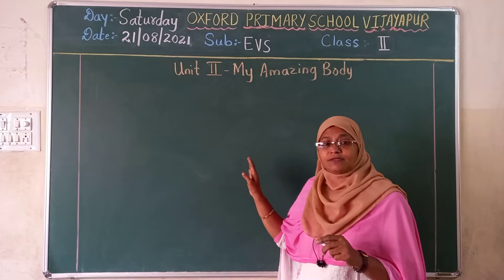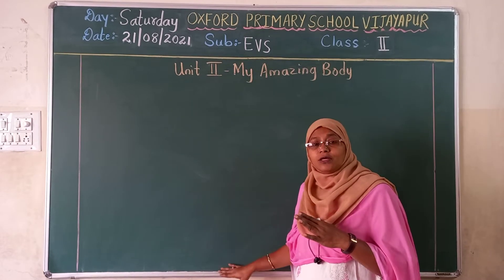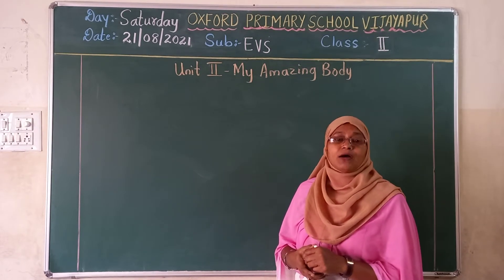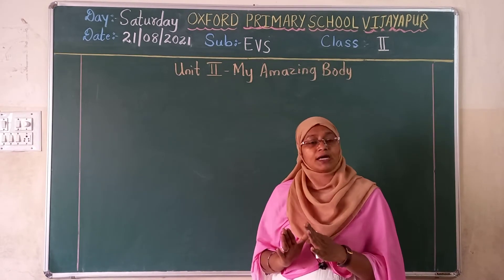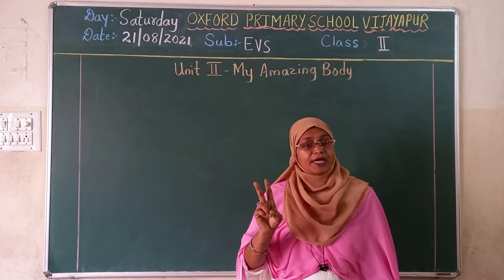And what is your classwork? We will write the words. I will write it on the board. We will read it in spelling. Then afterwards you can copy it down as your homework. Then as homework, you have to write one more time.